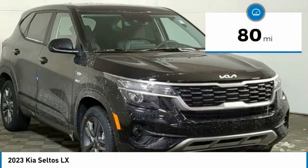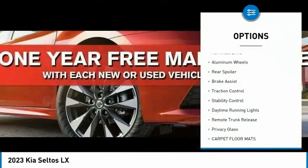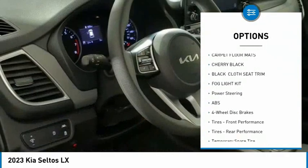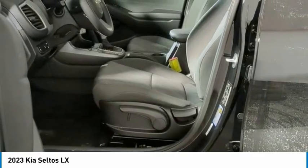This vehicle has less than 100 miles. Here are some of this vehicle's great options: tire pressure monitor, all-wheel drive, aluminum wheels, rear spoiler, brake assist, traction control, stability control, daytime running lights, remote trunk release, privacy glass.